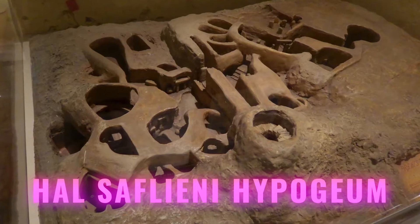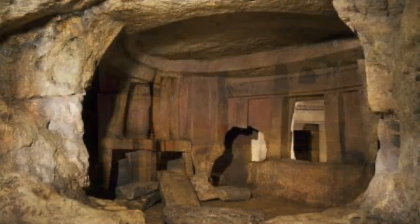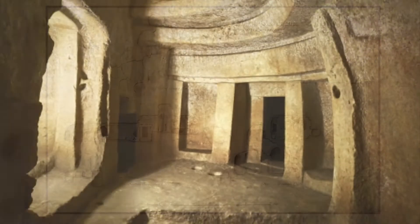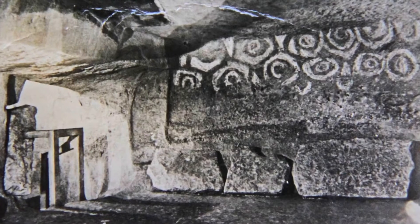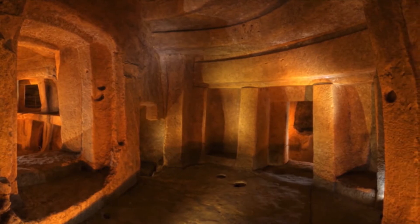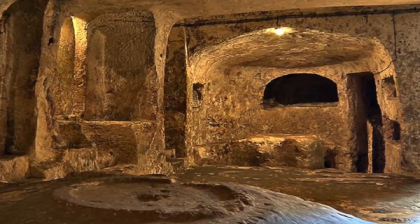Ħal Saflieni Hypogeum. Every bit of the Ħal Saflieni Hypogeum was impressive — this structure built almost 4,000 years ago was a typical underground temple complex that would leave you speechless. Located in Malta, it stands today as the only completely preserved site from the Neolithic times. The Ħal Saflieni Hypogeum was where people buried their dead and used it as a sanctuary.